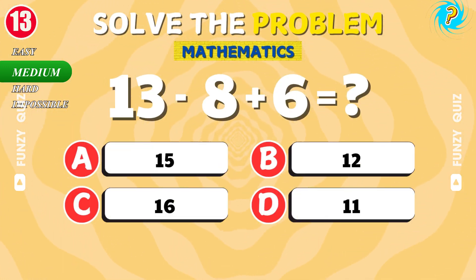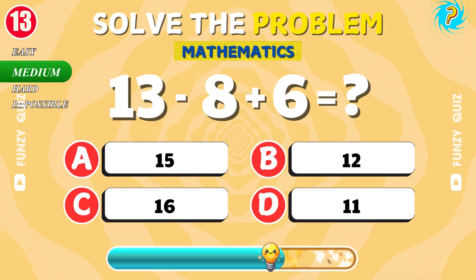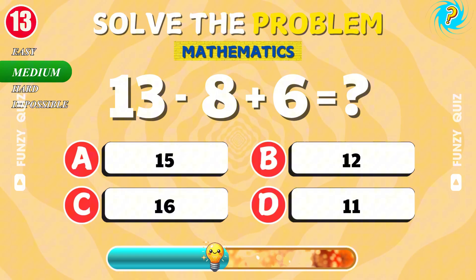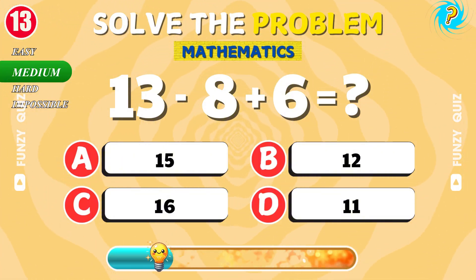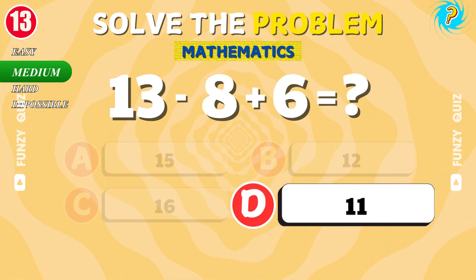What is 13 minus 8 plus 6? Well done. The result is 11.